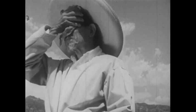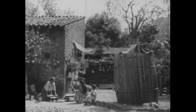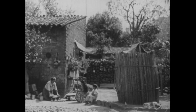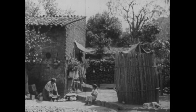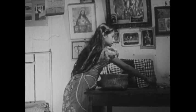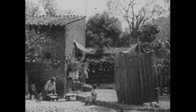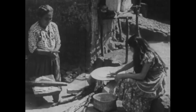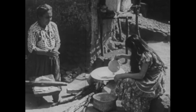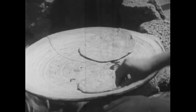The home of Señor Lopez and his family is a small house built of adobe bricks and roofed with clay tiles. Inside, its one main room contains little furniture. Señora Lopez is grinding corn for the noon meal. She shapes the moist corn meal into thin, flat pancakes called tortillas, which her daughter Maria cooks on a griddle.